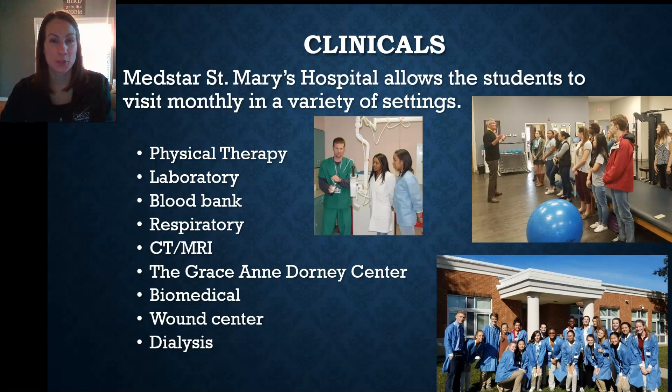In a normal year, which hopefully next year is, we participate in monthly clinicals at MedStar St. Mary's Hospital. Students go through all of the requirements to become vetted observers, and then each month we spend one class period at the hospital where they are assigned to different areas like the laboratory, dialysis, wound care center, the emergency room, and pharmacy, just to get an overview of what the different health care professions are, how they work together, and work as part of a whole. A lot of times students are introduced to areas they never knew existed, which may spark some interest and give them ideas for pursuing degrees in the health care and health sciences industry.